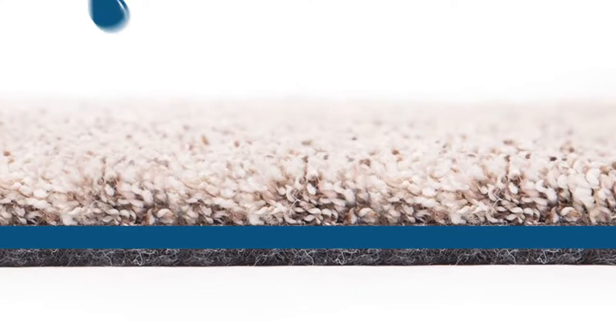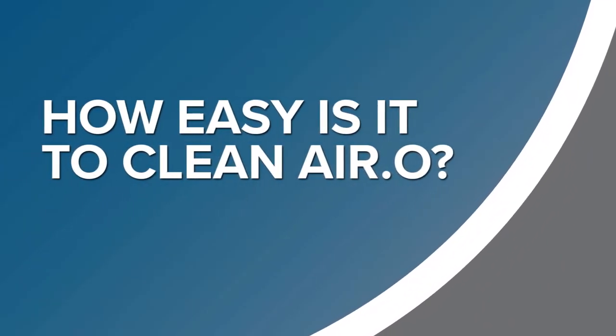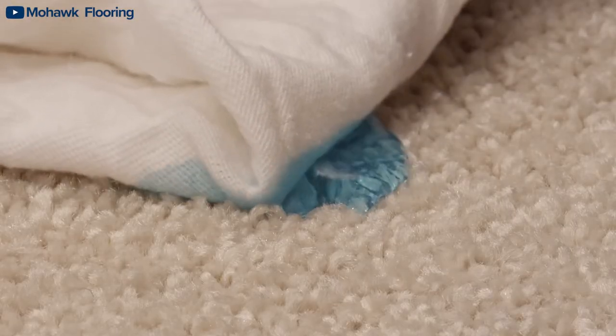Yes, it is waterproof, because it's 100% polyester. Polyester itself is 100% hydrophobic. Because Aero is made from polyester from the pad to the backing to the actual glue and to the fiber of the carpet itself, it is 100% waterproof. It's also very easy to clean because the pad is also 100% polyester — very hydrophobic and very easy to clean.